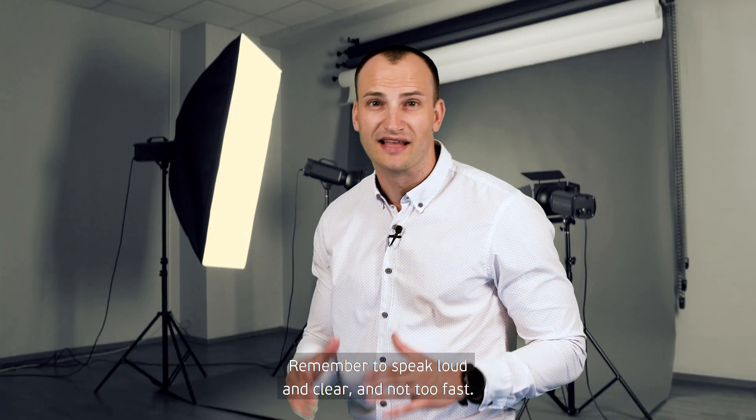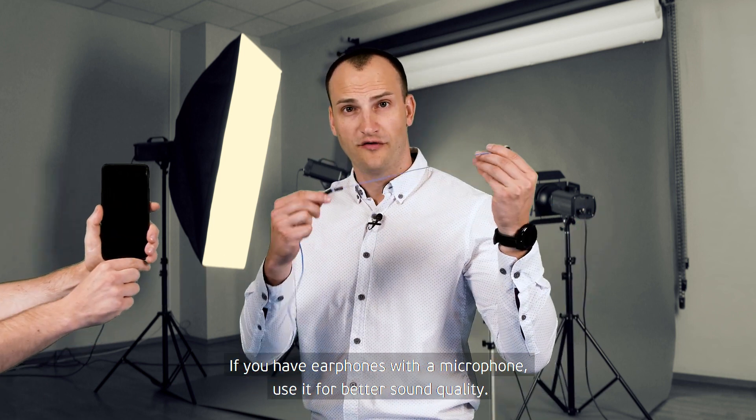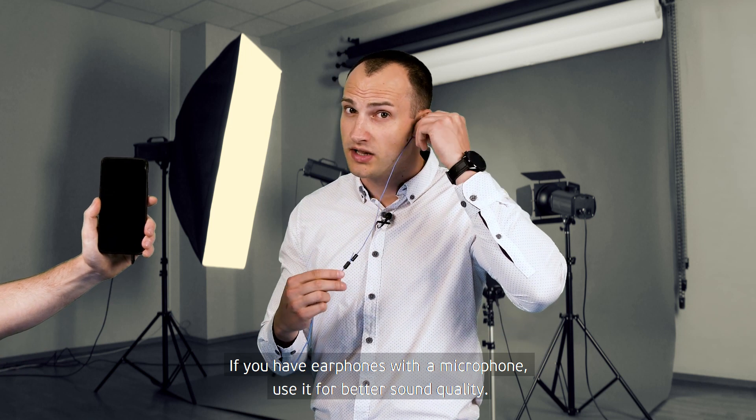Remember to speak loud and clear and not too fast. If you have earphones with a microphone, use them for better sound quality.